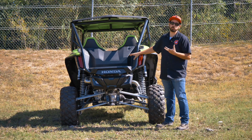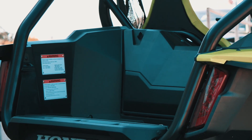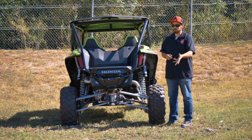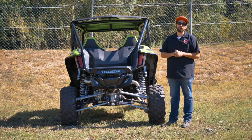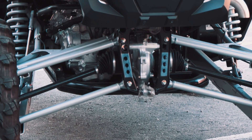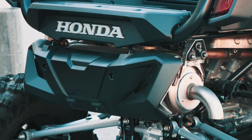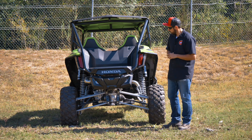Moving around to the rear of the vehicle, there's quite a bit of open storage space with four tie-down points in the bed to keep your cooler, spare tire, or whatever you want to bring secure. LED tail lights give anyone riding behind you clear visibility so they know when you're stopping. A little lower you've got robust radius rods keeping the rear suspension in alignment. Honda also included an exhaust cover to make sure nobody accidentally burns themselves on the pipe.